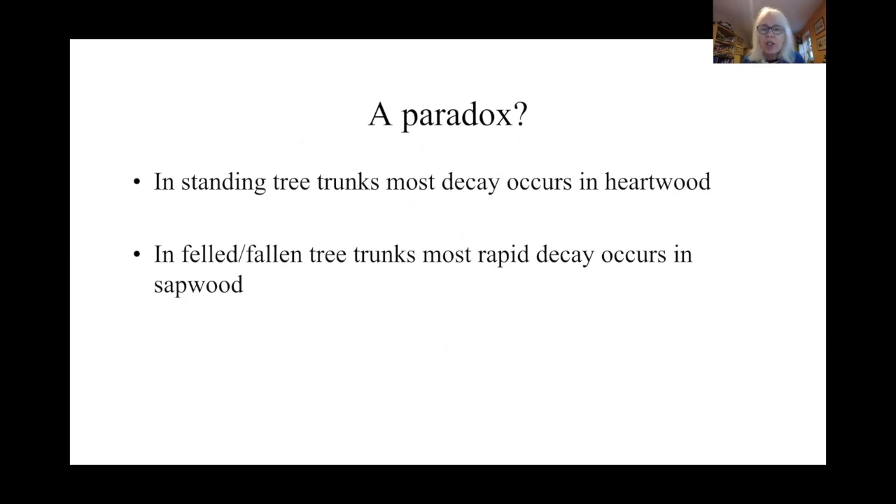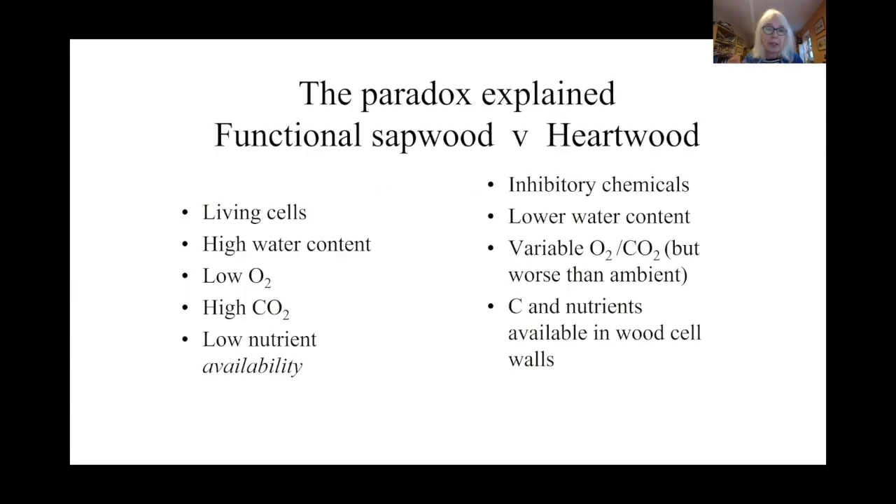There's a bit of a paradox: in standing trees, most decay occurs in the heartwood, in those central tissues, but on the forest floor or when a trunk has fallen, the most rapid decay occurs in the sapwood. Why is this? Functional sapwood tends to be the outer regions of xylem around the trunk, which transports water. In oak, a xylem vessel can be a meter or more in extent — they extend longitudinally from the roots to the leaves, where they move water. Those cells are dead but are associated with living cells.